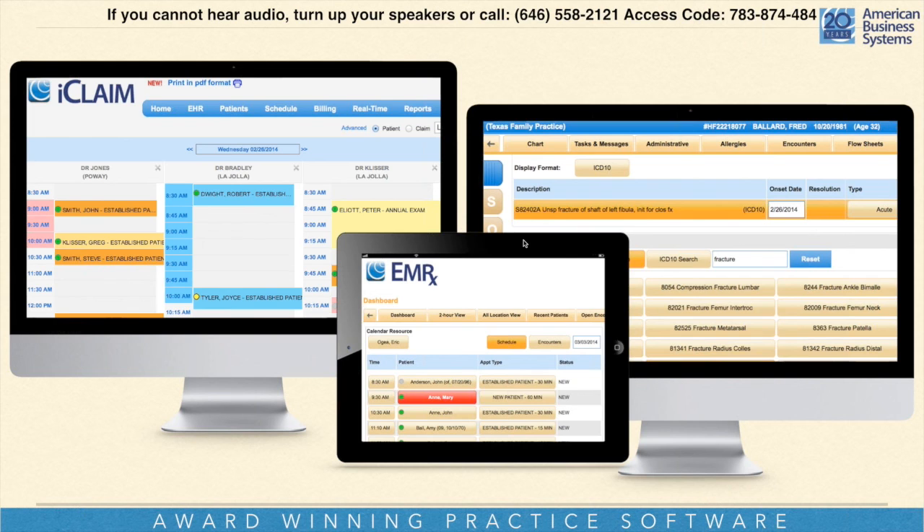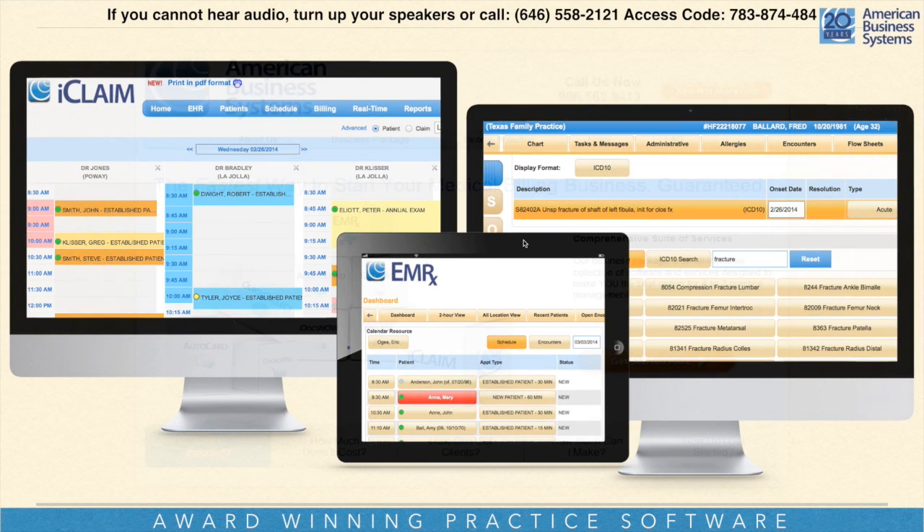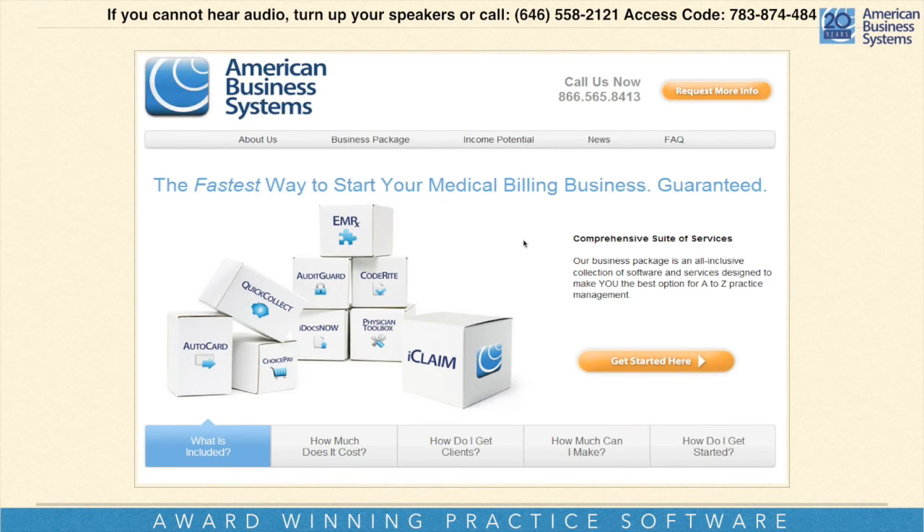For those who have never been to our website, go to absystems.com. You'll find out more about us — the business package, income potential, news, blogs, videos. There's a tremendous amount of information about us just on our website.